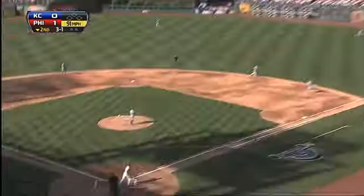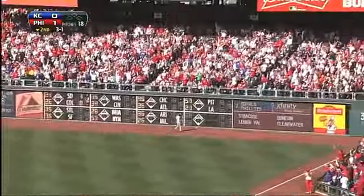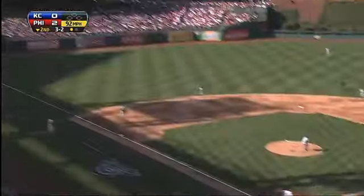Bottom of the second inning, Phillies up 1-0. Dominic Brown takes Wade Davis deep and gone to right field — his first of the year, making it 2-0 Phillies. Later in the inning with one out, Eric Kratz at the dish and he takes Davis deep and gone to left field. His first of the season. Phillies up 3-0.